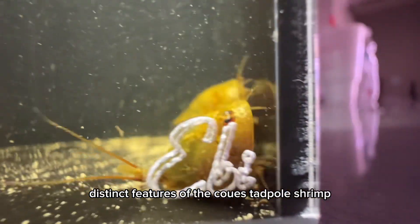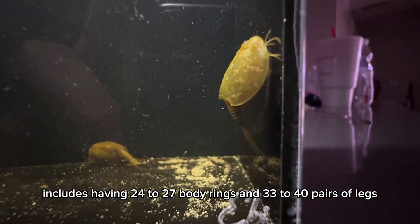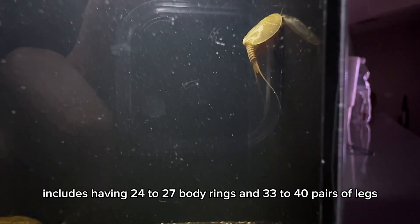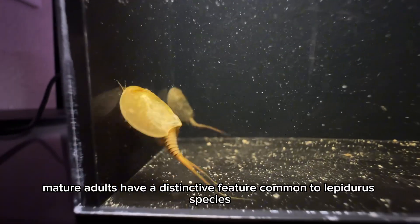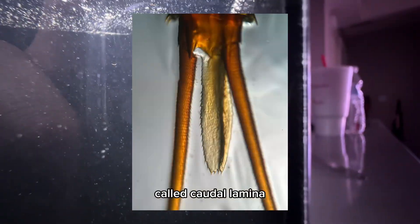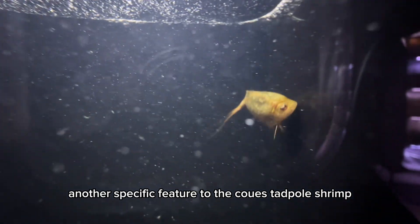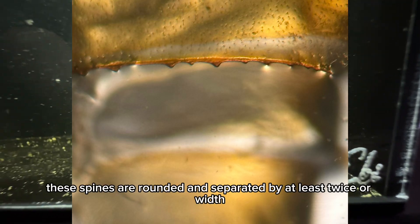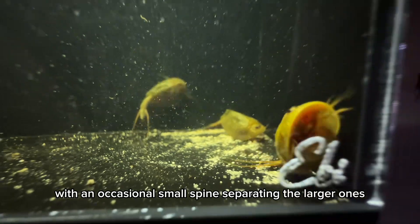Distinct features of the Coos tadpole shrimp — besides having three eyes and a broad carapace — include having 24 to 27 body rings and 33 to 40 pairs of legs. Mature adults have a distinctive feature common to Lepidurus species called the epigyum/epigonal structure, which sits between their tails and is oblong in shape. Another specific feature is the solid spines on the carapace, which are rounded and separated by at least twice their width, with an occasional small spine separating the larger ones.